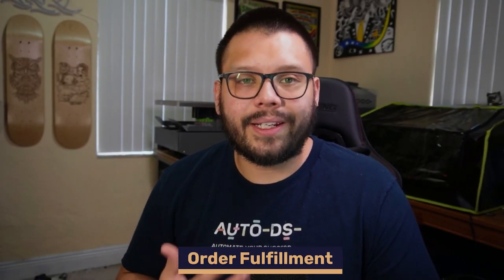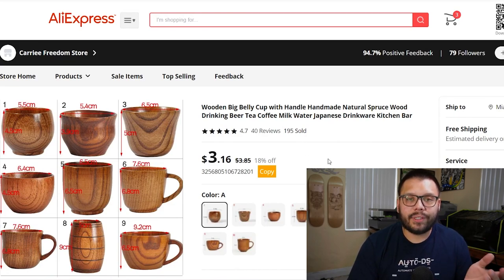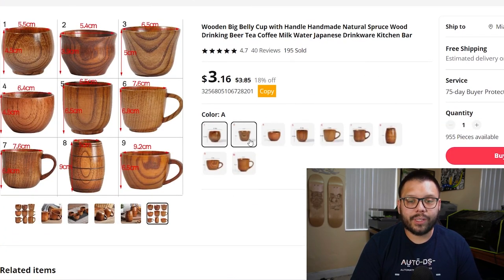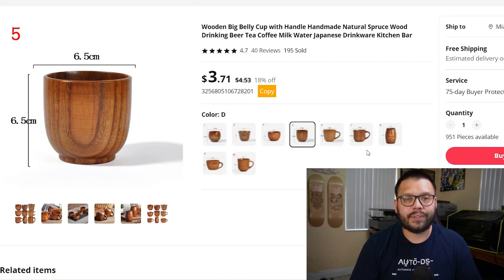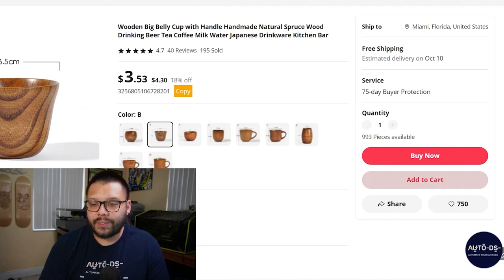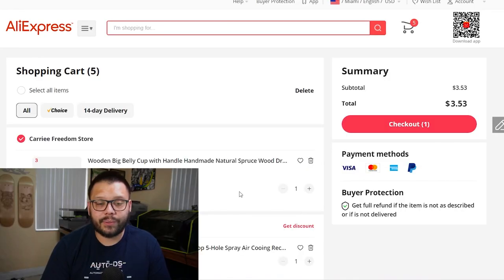Now let's talk actually fulfilling your orders. So for one, you have the manual way of doing it. Let's say I received an order for these big belly wooden cups. The first thing I need to do is locate my item with my supplier. I have to check which variation they ordered — style A, B, C, D, or some of the others. They ordered style B. So now all we have to do is click on add to cart, then view our shopping cart, and proceed to checkout.